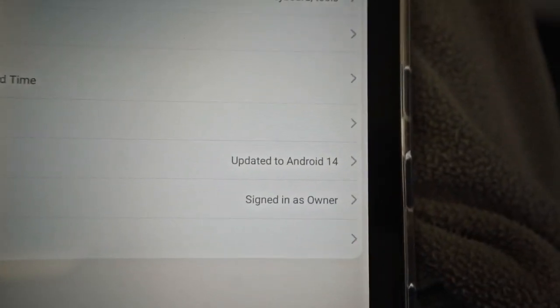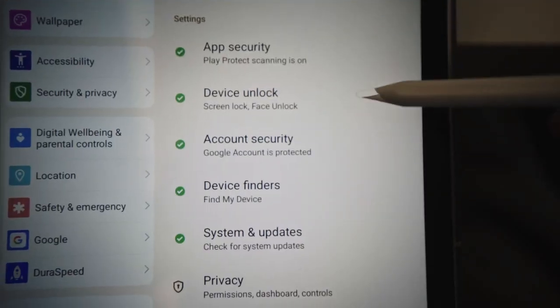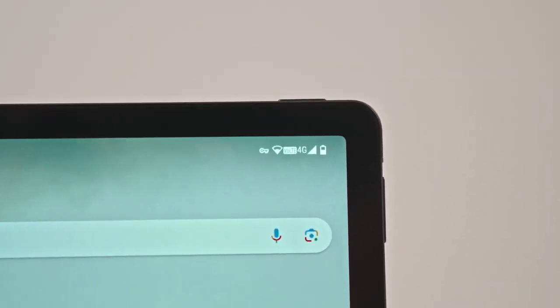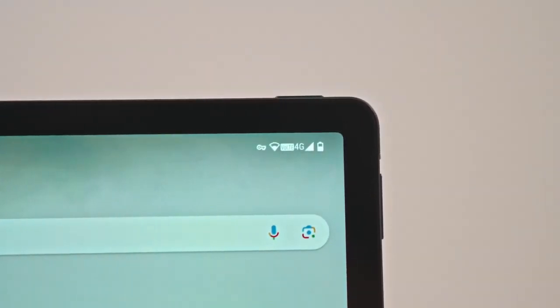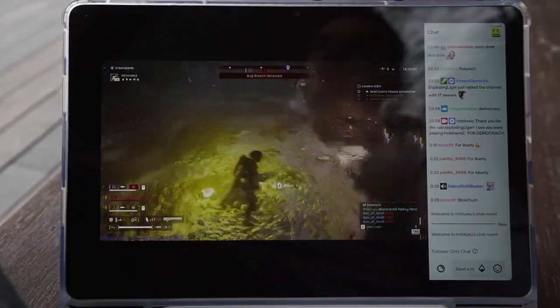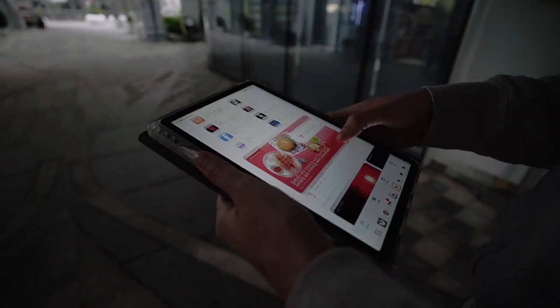It also comes with Android 14, the new horizon of intelligence and efficiency. No more searching for Wi-Fi with its high-speed 4G LTE connectivity. The Pad P2 brings the world to your fingertips — whether you're streaming, sharing, or just exploring, the Pad P2 keeps up, no matter where you are.